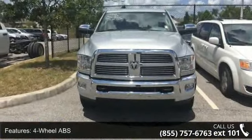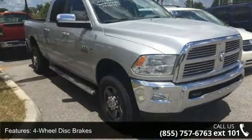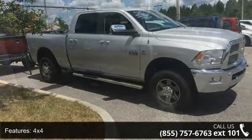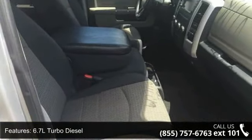This vehicle's top features include 4-wheel ABS, 4-wheel disc brakes, 4x4, 6.7L turbo diesel, adjustable pedals, adjustable steering wheel, auto-off headlights, auxiliary PWR outlet, backup camera, and Big Horn.